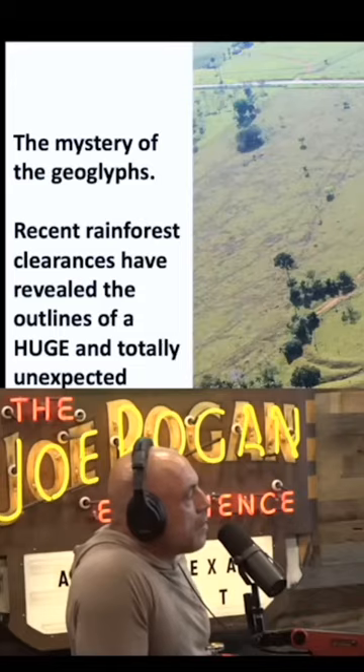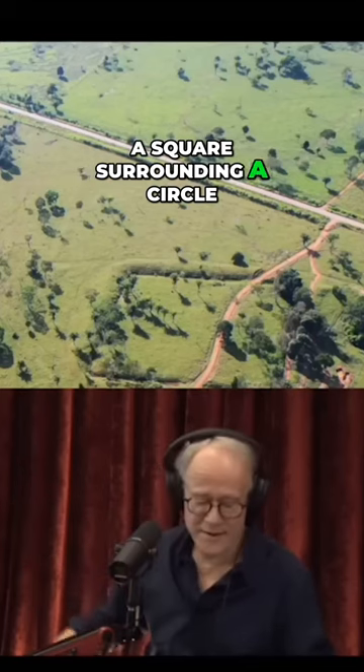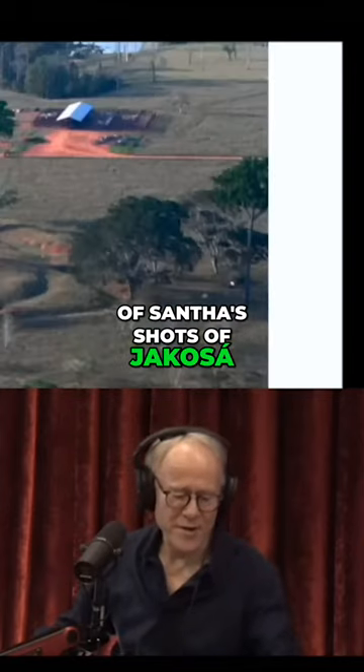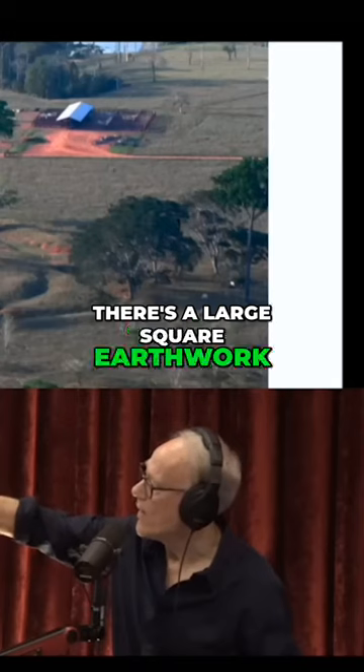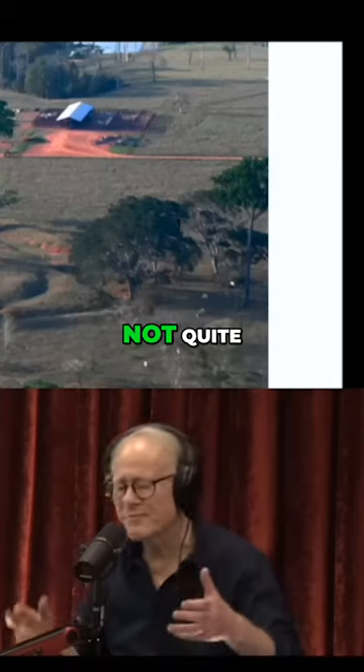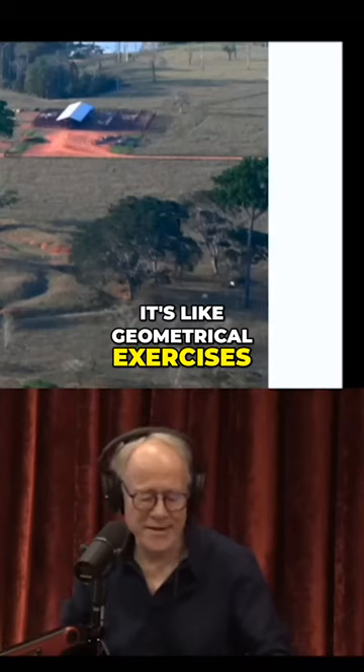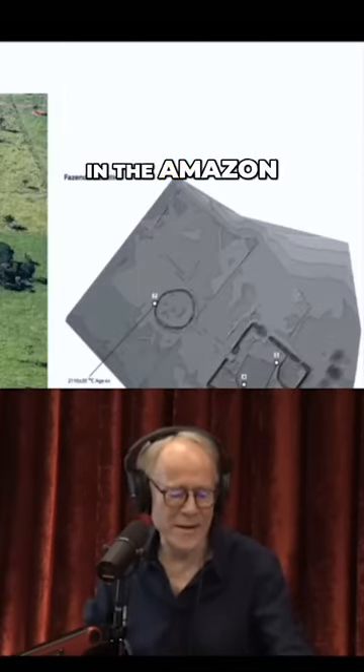Jaco Sarr on the left — a square surrounding a circle. Here are a couple of satellite shots of Jaco Sarr. You can see there's a large square earthwork and a circle in it. That's almost — but not quite — like the Greek exercise of squaring the circle. It's like geometrical exercises are taking place here in the Amazon.